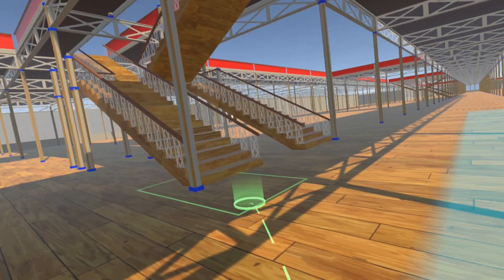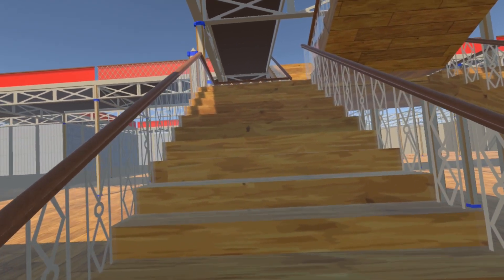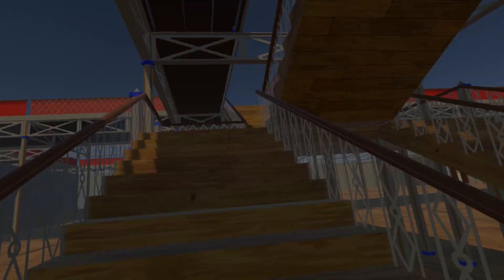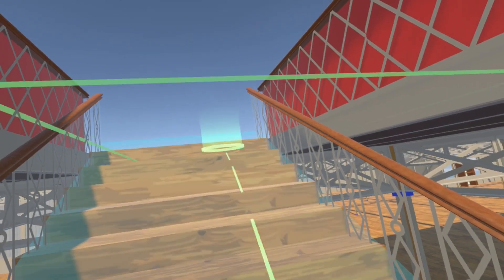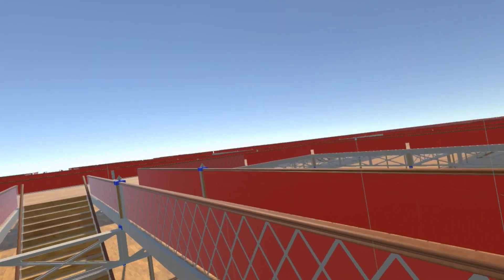We can walk up the stairs, the VR automatically compensating for the change in height, although normally we would teleport for rapid access. Once at the top of the stairs you can see the entire gallery, although this wouldn't be possible once the building is populated with exhibits.